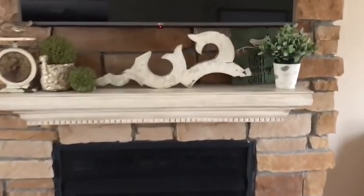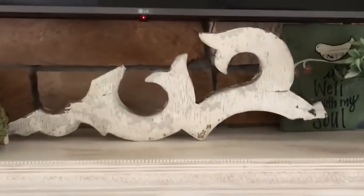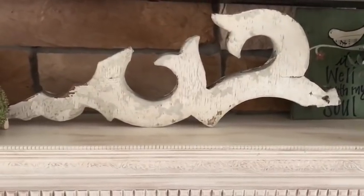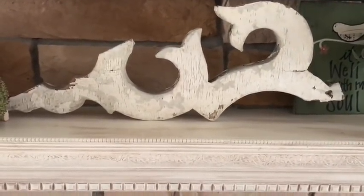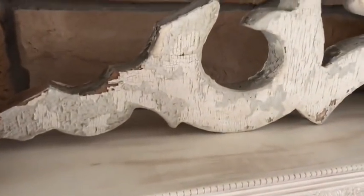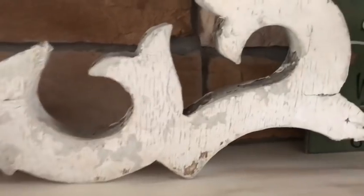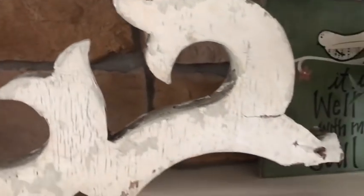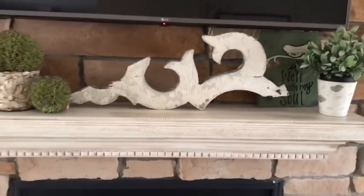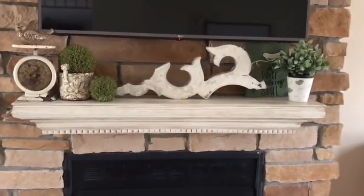This is our fireplace in our family room, and this corbel is what I'm going to talk about. It was out of a flea market — $20 or $22. It had gray paint that was kind of bubbling off, so I used a little tool to pick most of it off and then left some because I kind of like the look. I think it's a great shape — it's kind of unique.